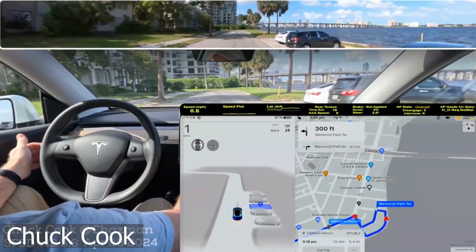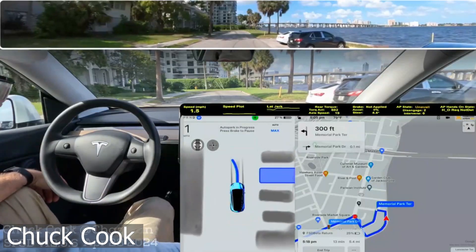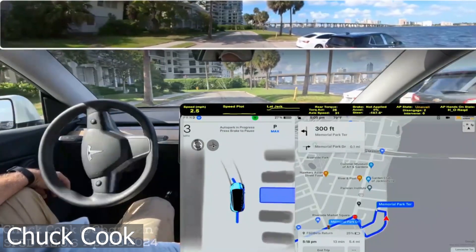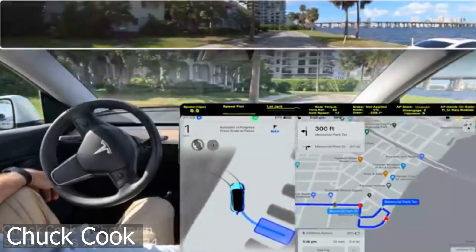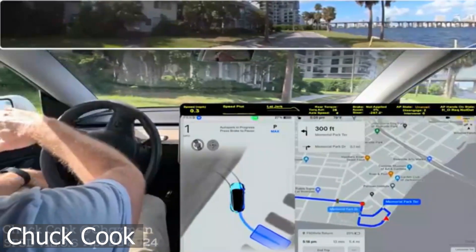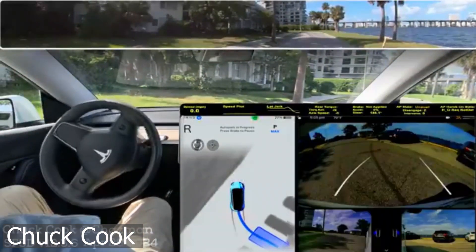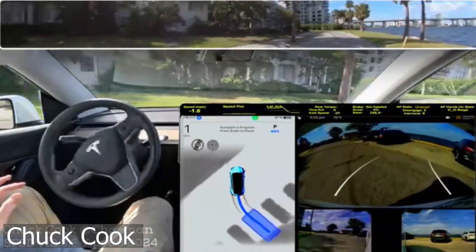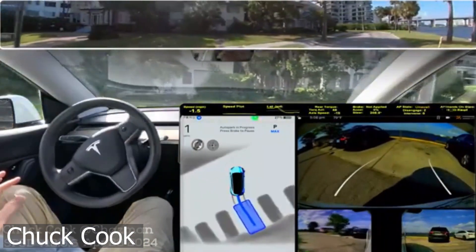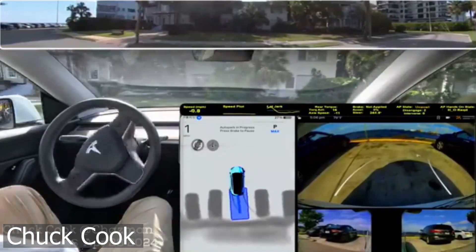Autopark shows a circular P symbol to suggest a space, but you can choose any highlighted space. To start parking, stop the vehicle, press Start, and release the steering wheel so it can move freely. Refer to the owner's manual for more detail. As with all Autopilot features, you must continue to pay attention and be ready to take immediate action, including canceling Autopark. A demonstration of Tesla's new Autopark update shows that the feature has become quite easier to use thanks to its new user interface.